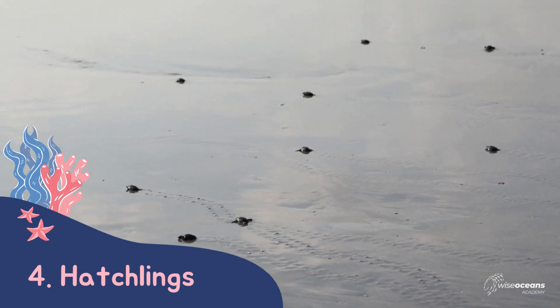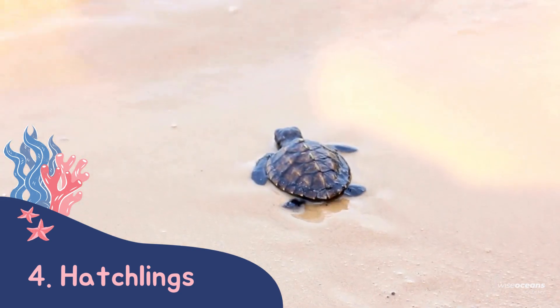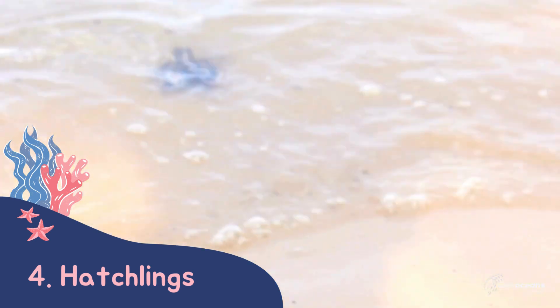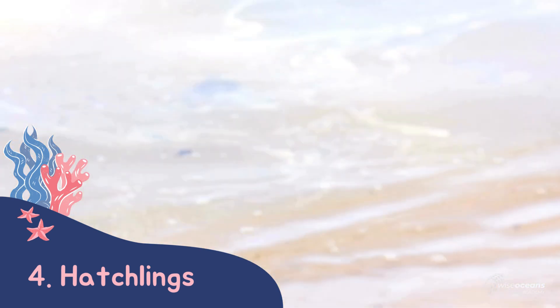They all hatch together, hoping there's safety in numbers. We know very little about where these hatchlings go in the first few years of their life, but we do know that in around 30 years they'll return to the same beach they hatched on to lay their own nests.